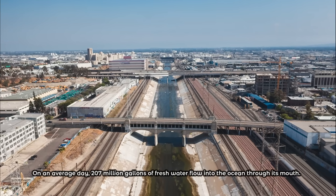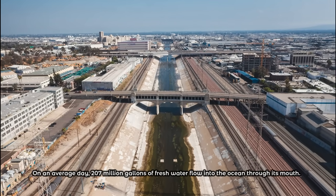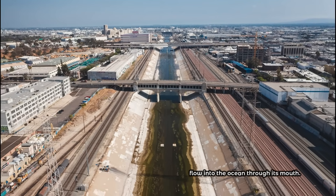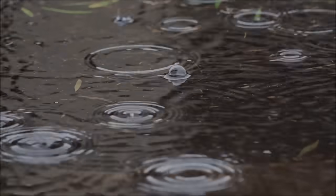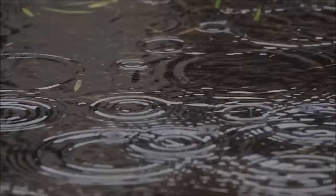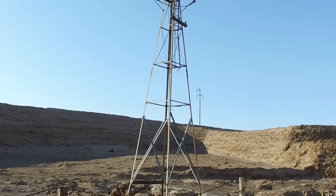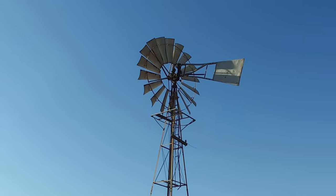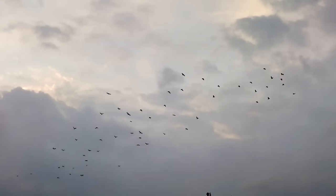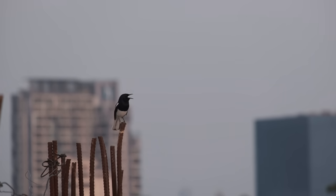On an average day, 207 million gallons of fresh water flows into the ocean through its mouth. Some of that water is derived from rain, some from irrigation runoff, and some from water reclamation plants. None of it recharges the groundwater. This is not only a massive waste of natural resources, but it has also drastically reduced bird populations and devastated vast ecosystems, which has had a harmful effect on biodiversity.